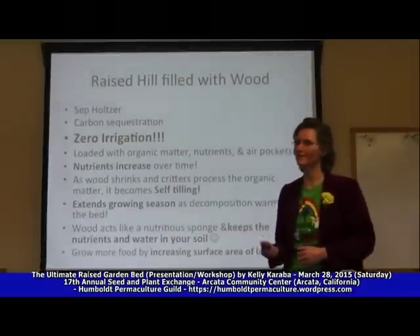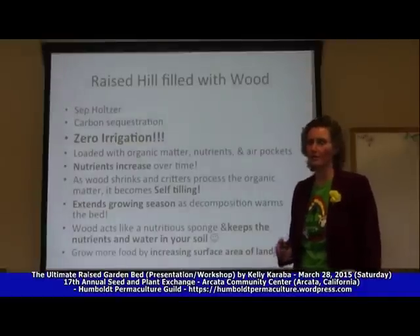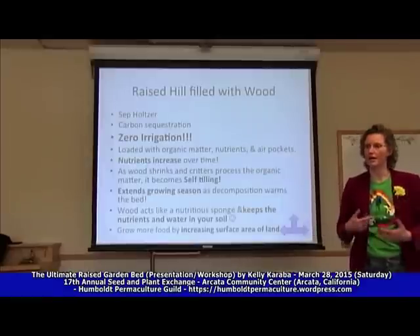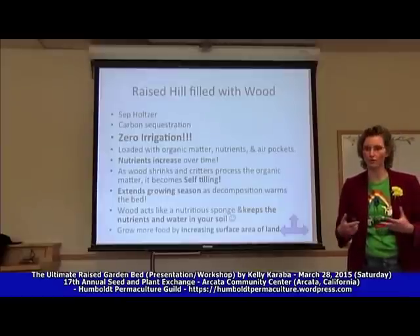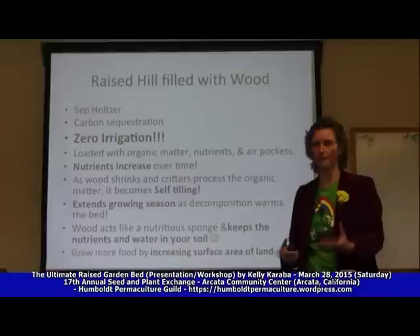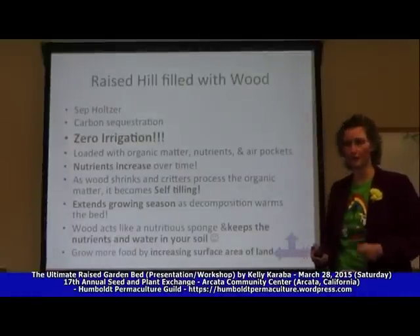Zero irrigation is probably the most notable bell on this technique, but it also has other great things like increasing the nutrients in your soil and building soil. It becomes self-tilling because the bed actually starts to create air pockets and the organisms — the biodiversity in your bed, the culture of hugelkultur — starts to take over and do the work for you. Nature has now become your biggest ally, doing the work instead of tilling every season, watering every other day, and fertilizing.